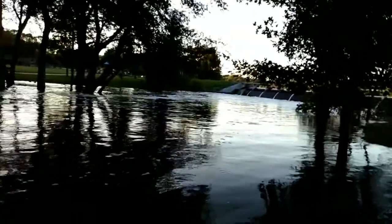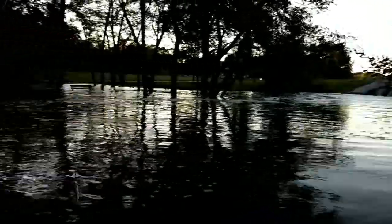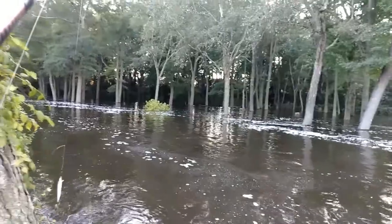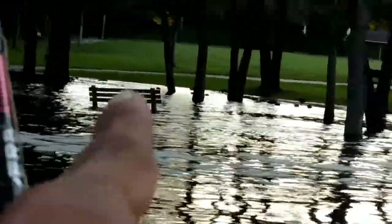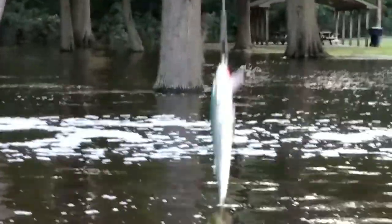But look how flooded it is out here — there's the waterfall I showed y'all earlier. Look right here, there's a bench. That right there is a bench that's flooded — can't sit there no more. I'm not having any luck out here, it's too flooded. I gotta wrap up with the round bill crankbait.